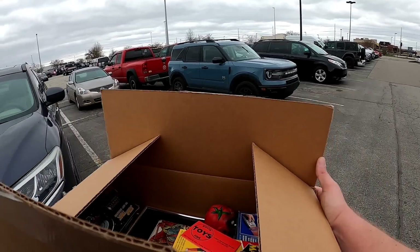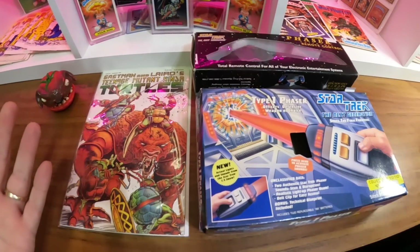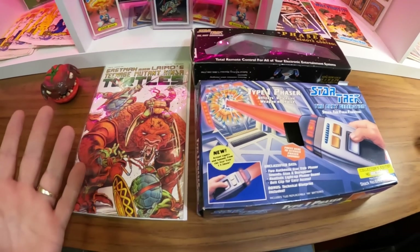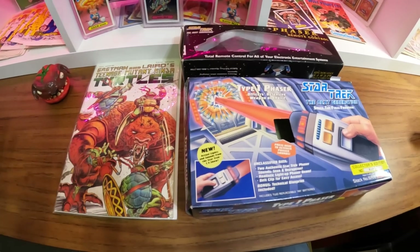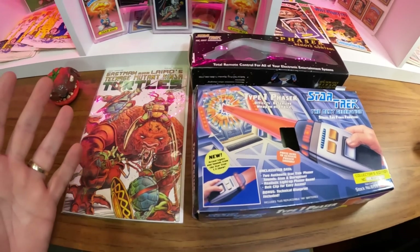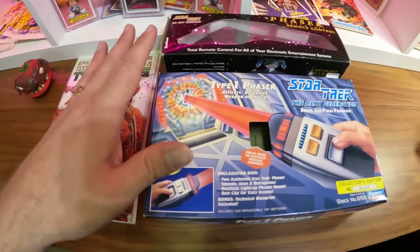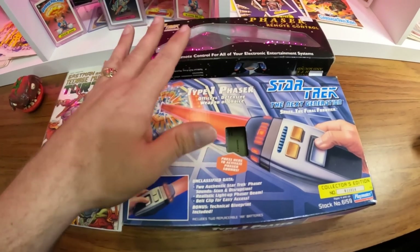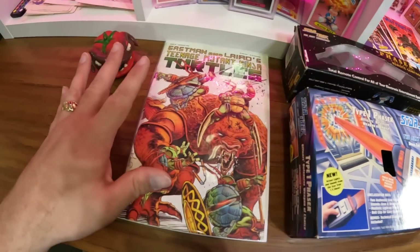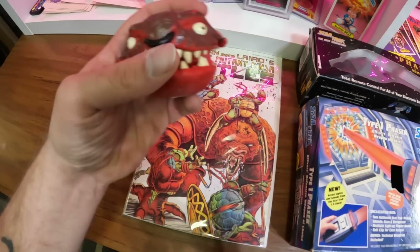Quite the haul of rarities — pretty exciting. All right, let's get it home and take a look at it. So we are back from Southside Toys in Franklin, Indiana. Really cool little place and the owner Adam seemed really knowledgeable, super nice, and very passionate about what he does. If you're ever in the area, definitely go check it out. Really quickly let's get to the pickups — a couple lower-end Star Trek pieces just as gifts for later.